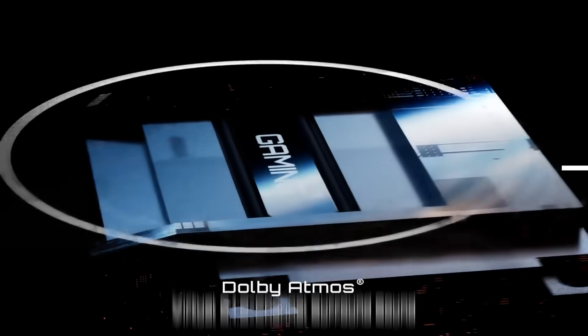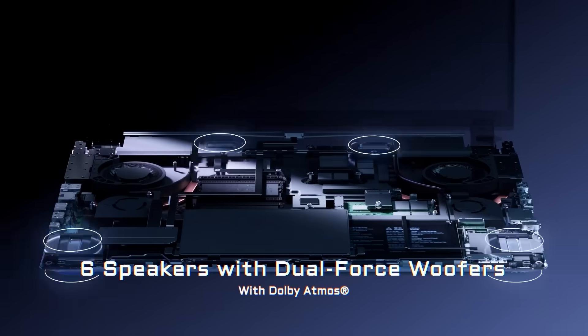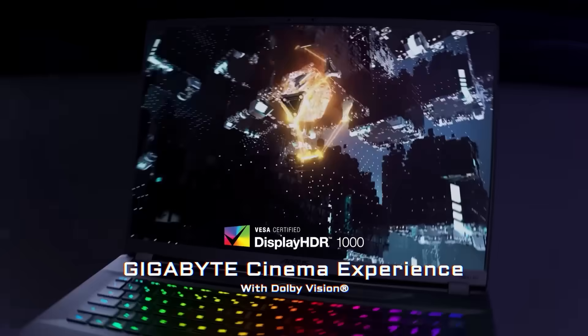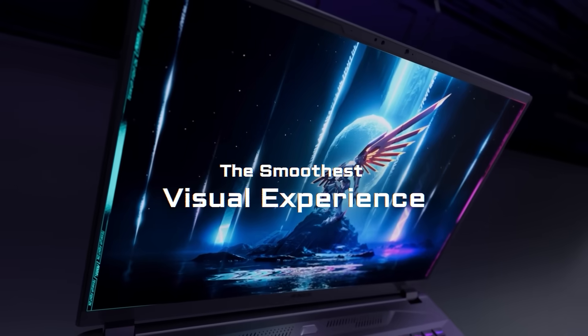All 2025 models are certified with Dolby Atmos, which provides an immersive audio experience. On top of that, the Aorus Master models include dual-force speakers and Dolby Vision HDR, which improves brightness, contrast, color, and depth for all your media.